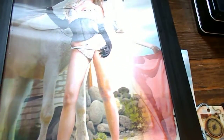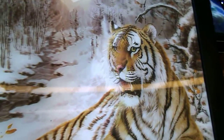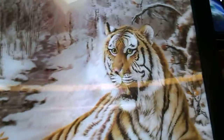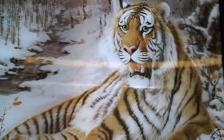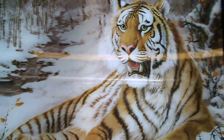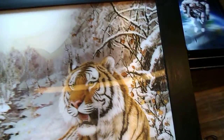I really like this one. This is a tiger sitting in the winter woods — I'm not sure how that's possible, but I guess tigers do live in snowy environments. This has really good depth, and it's so realistic.